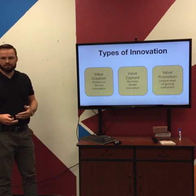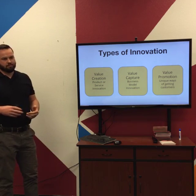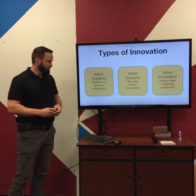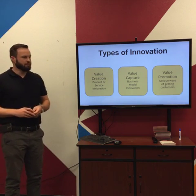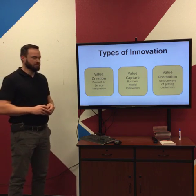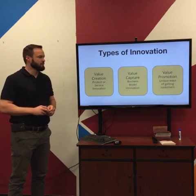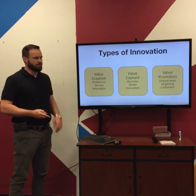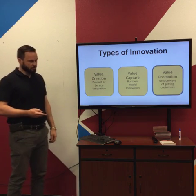To have an innovative business, you don't necessarily need to innovate on all fronts. Just one of these three will be enough. You've got value creation — classic product and service innovation — value capture, some innovation around the business model, and then value promotion: unique ways of getting customers. That's what we're going to talk about today with this Traction talk.